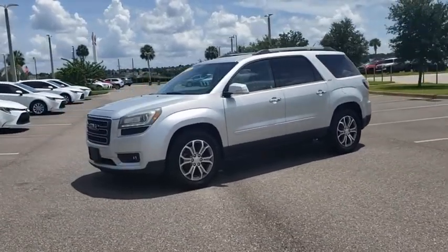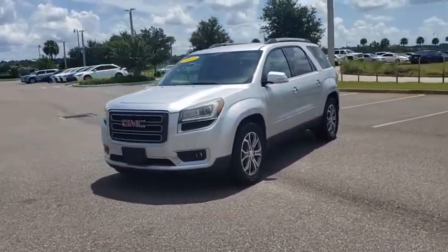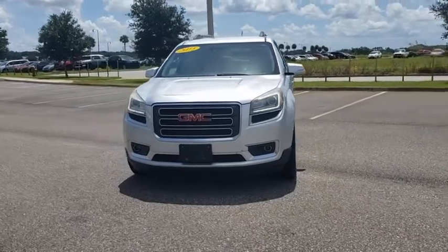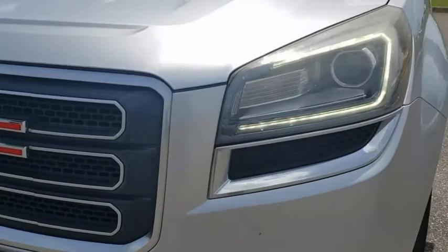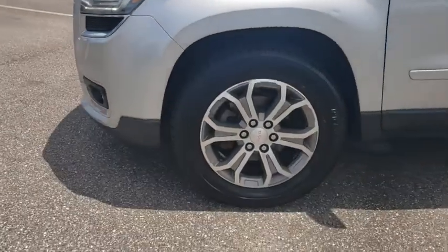This vehicle has less than 125,000 miles. Here are some of this vehicle's great options: backup camera, keyless entry, power liftgate, anti-lock braking system, stability control, traction control.